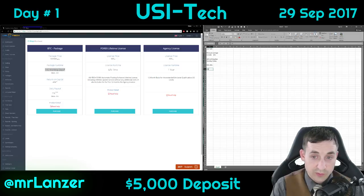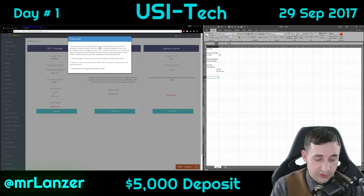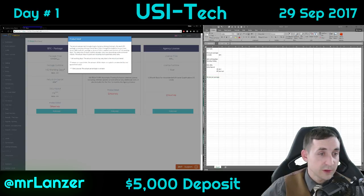The daily payout is one percent, again Monday through Friday, zero percent Saturday and Sunday. The product detail shows a mining license fee of three percent, which is charged for every package and is included in the purchase price.